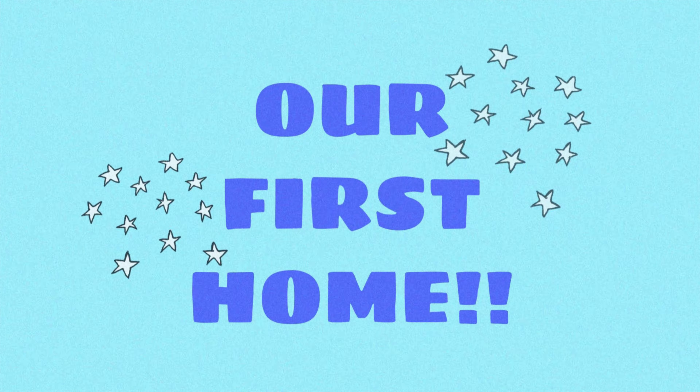Hey everyone! We just moved — we just got our own apartment, me and my husband and my baby. I wanted to give you guys an empty house tour. We started buying stuff already so there's a little bit of random stuff in the living room, and I've started cleaning. I'm going to start at the front door — I'm not going outside because I don't want to put clothes on.